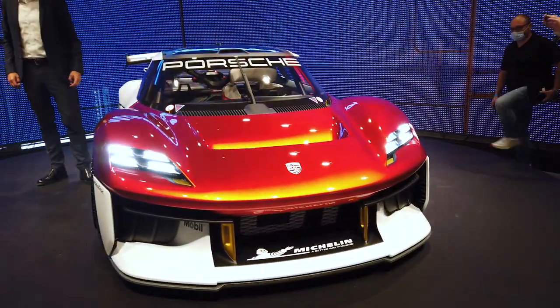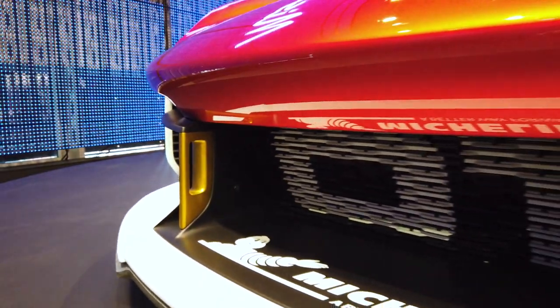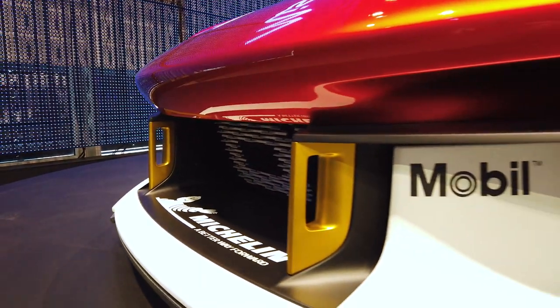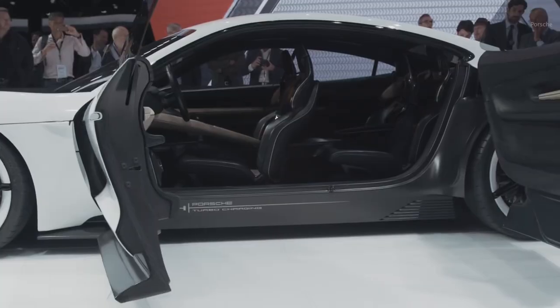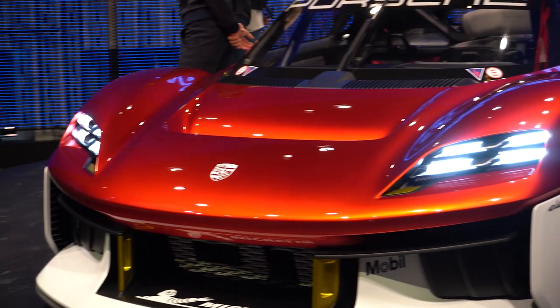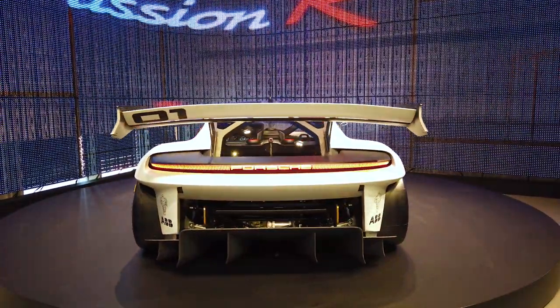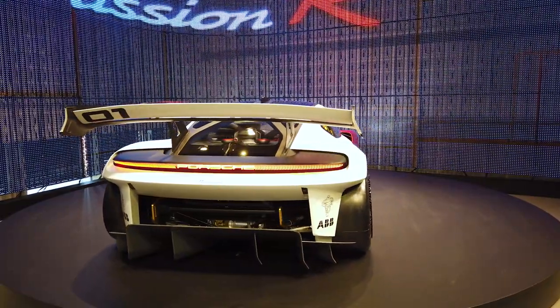So while you might not be excited about race cars, what you should be excited about is that this electric race car might be the basis for an upcoming electric Cayman — a road car, a sports car, an electric sports car. Right now Porsche has the Taycan and of course it has the Macan coming up, but a real traditional Porsche with an electric powertrain sounds amazing.